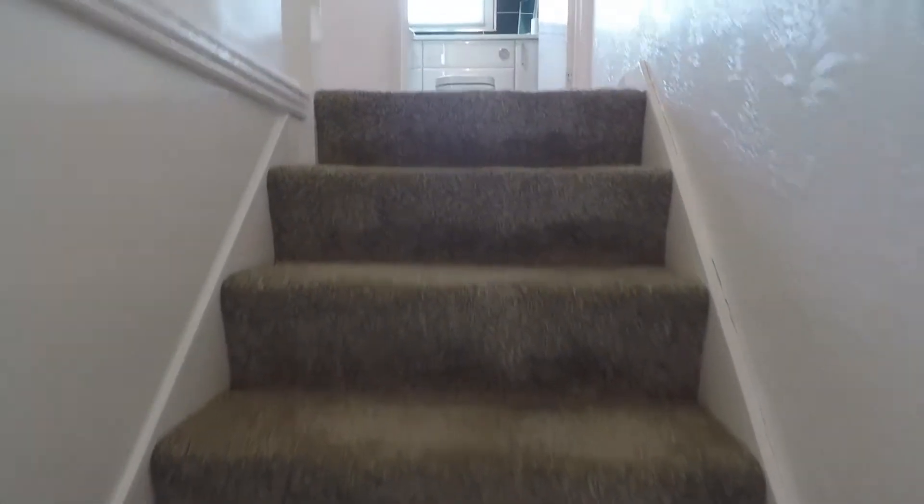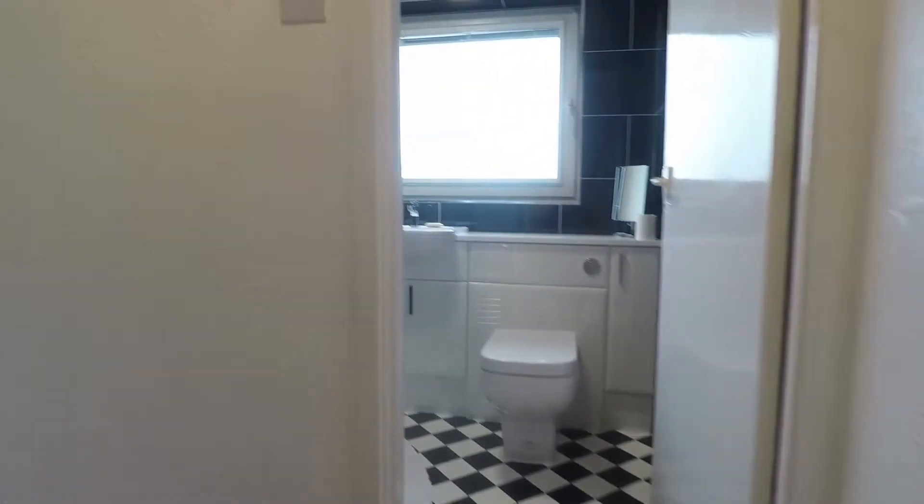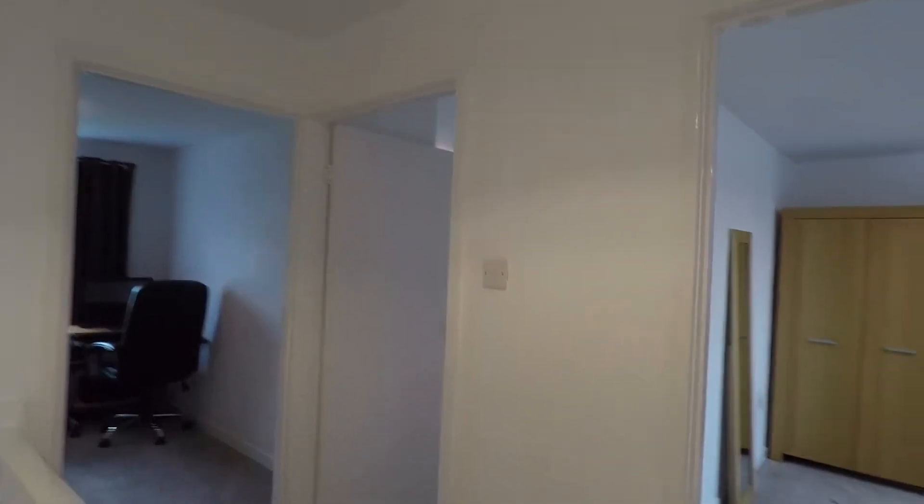We'll head upstairs now. You've got three bedrooms and the shower room up here. There's also the attic hatch, which is where the boiler is located.